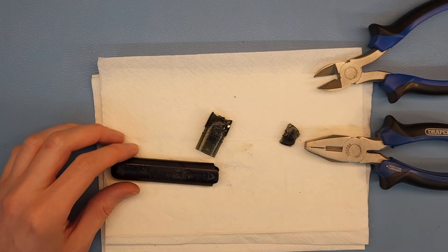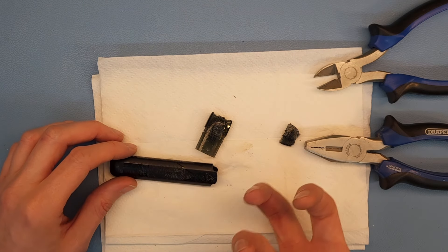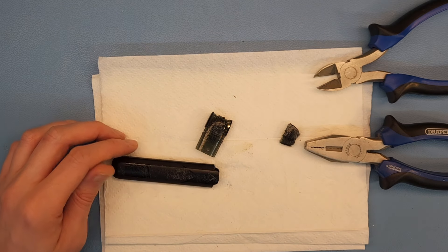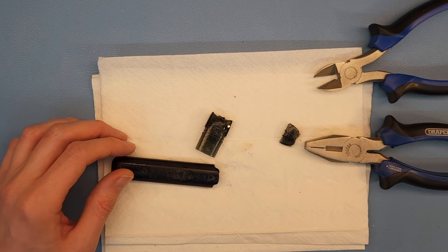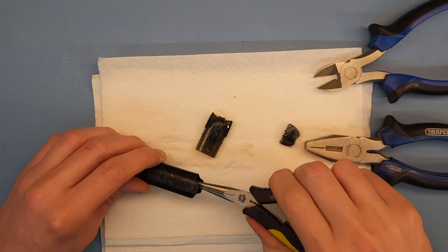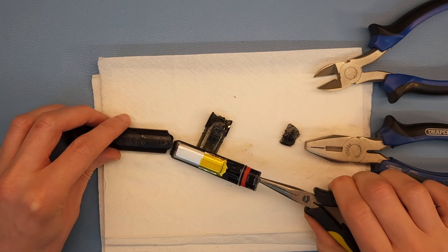I can see the heater now. The reason there is a battery inside is because it needs to heat up the liquid before you inhale it, so there is a heater element inside. And there is the lithium cell — whoa, that's a big cell!